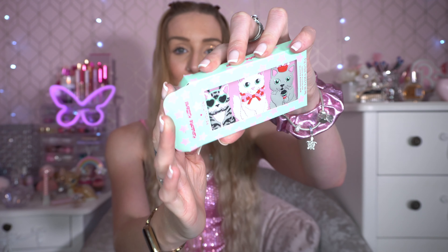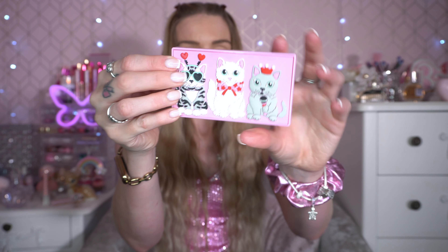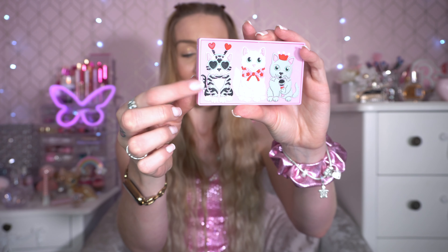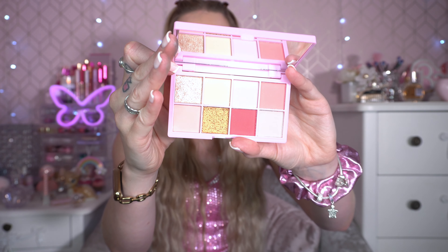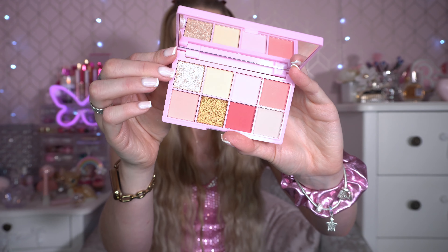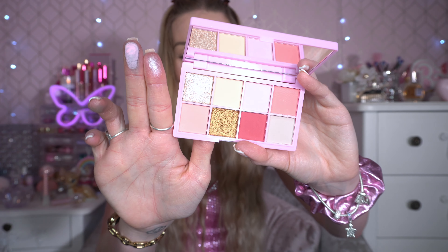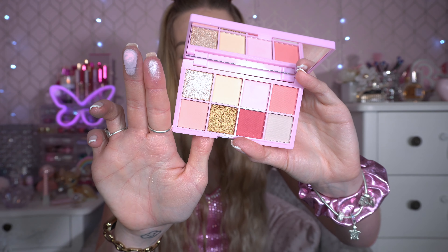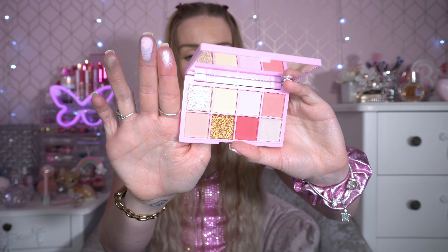Onto one I've not actually used yet — this is the mini version of the Karaoke Kittens palette. I also got the lip gloss with this one. Love the packaging — so cute, love the pink. It's a mini so just a few shades. I actually had a cat like that called Pudgy! The shades inside are so pretty — very prom, delicate, girly, feminine and ballerina-like. Very pastel, very pink and pretty. I definitely want to do a video with this — it's right up my street.